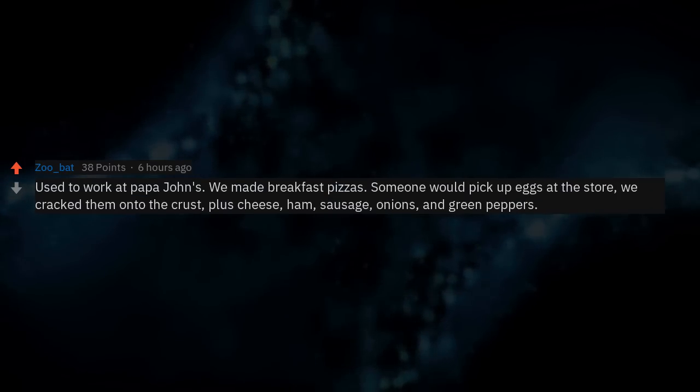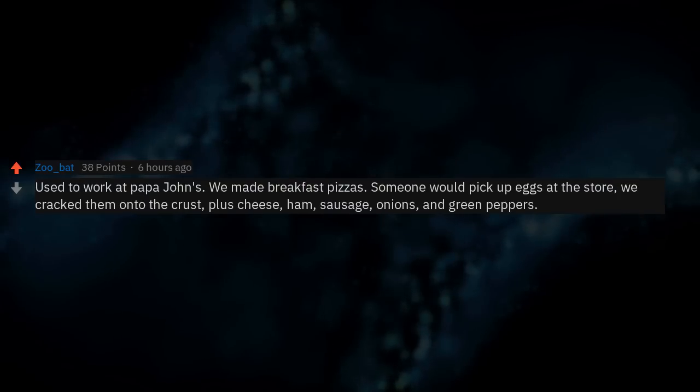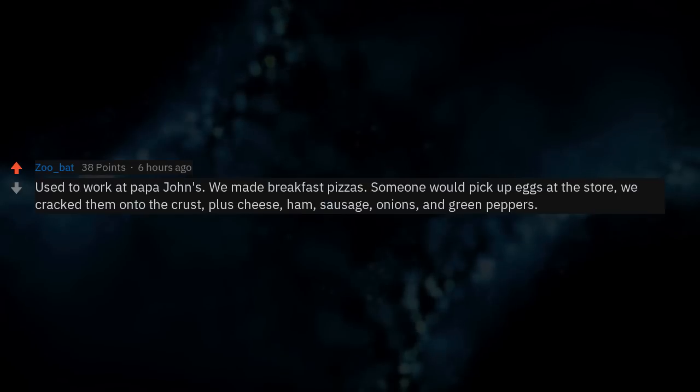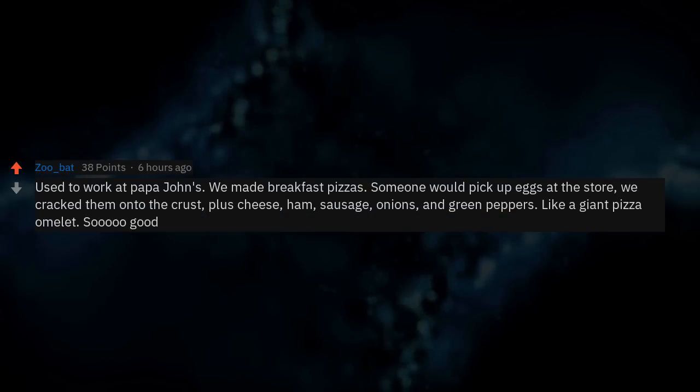Used to work at Papa John's. We made breakfast pizzas — someone would pick up eggs at the store, we'd crack them onto the crust, plus cheese, ham, sausage, onions, and green peppers. Like a giant pizza omelet. So good.